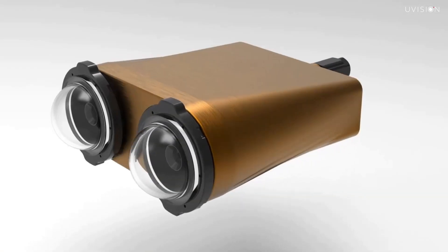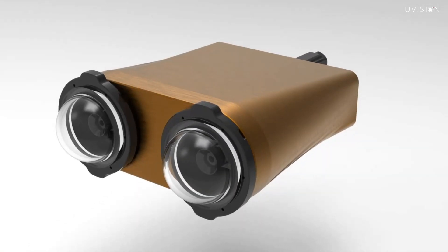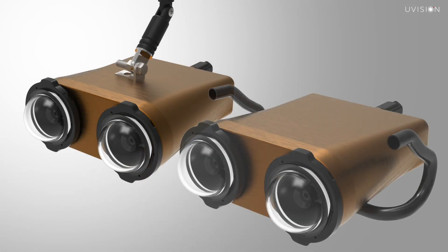The hardware is compact, lightweight and prepared for the harsh underwater environment. It can be deployed from land, handheld by a diver, or mounted on a drone.